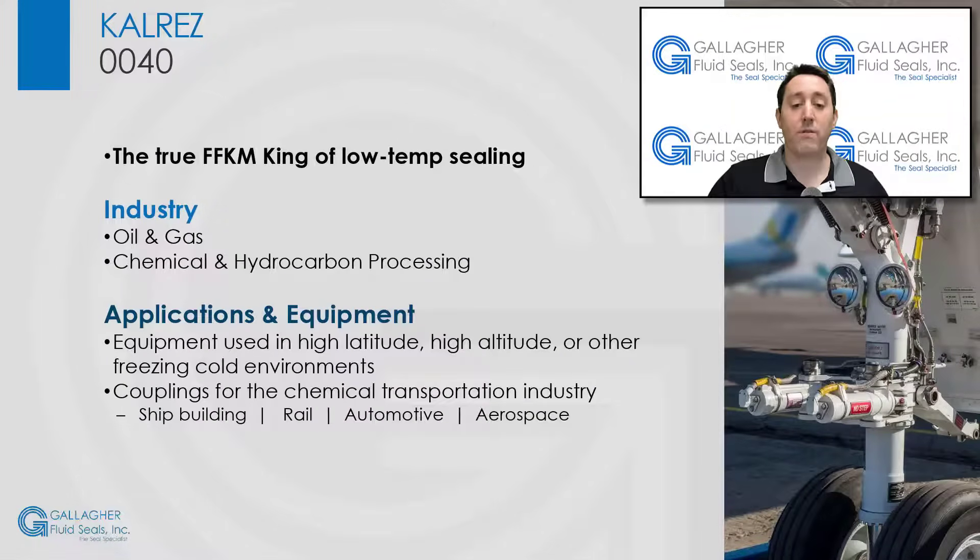0040 is an excellent choice in applications such as couplings for the chemical transportation industry, or other applications where chemical resistance and elasticity are required in the coldest of environments. CalRes 0040 provides a major benefit in equipment used in high-latitude, high-altitude, or other freezing cold environments, while providing the broad chemical resistance you can trust from DuPont CalRes products.